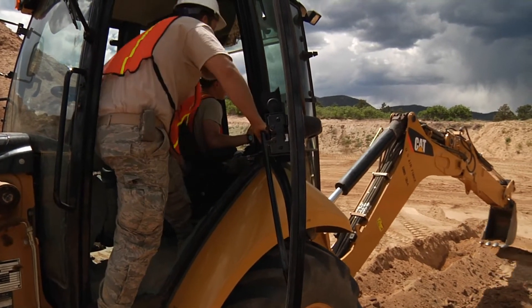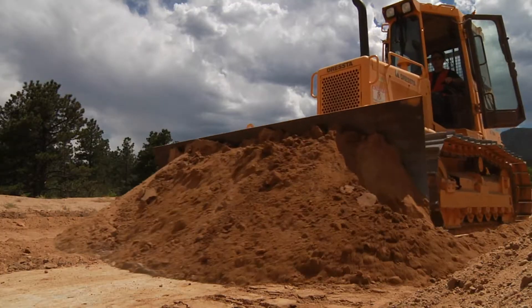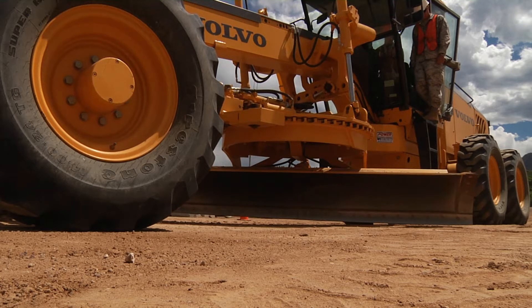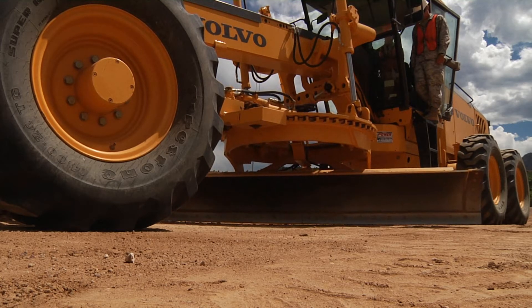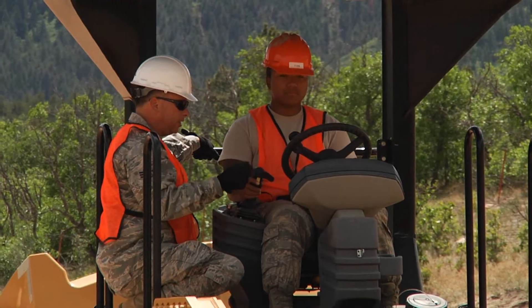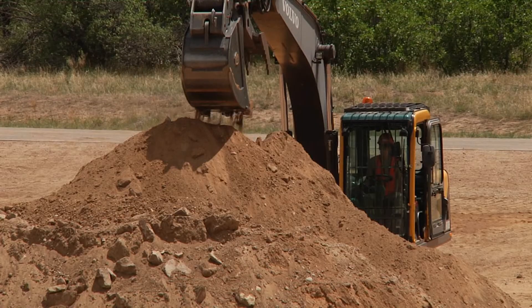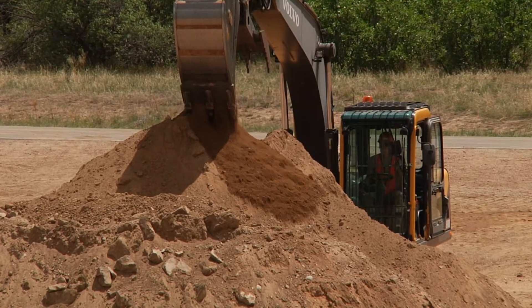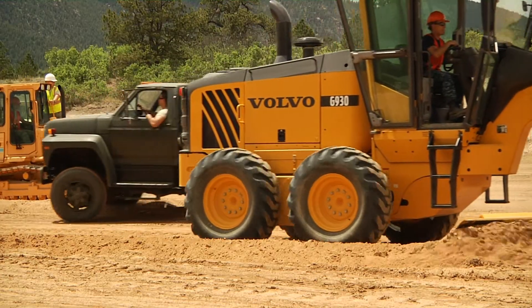In the heavy equipment activity, students step into the role of the skilled operator, learning and practicing the fundamentals of operating various types of heavy construction equipment. This allows a greater understanding of the skill required to operate such equipment and the factors that go into planning for their use, such as equipment cycle times and efficiency ratings — important concepts expanded upon in future construction management courses.